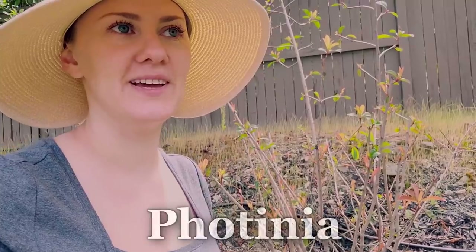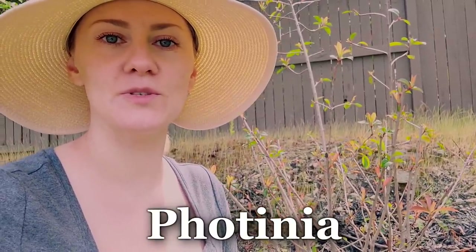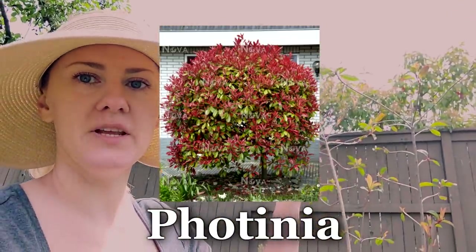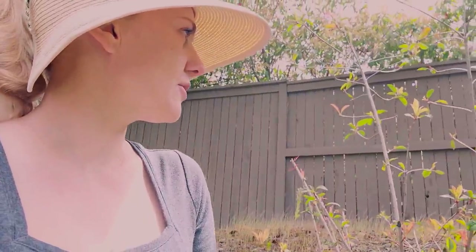I'm looking at this sad little plant every day and just not sure what I'm supposed to be doing with it. It's actually a really hardy plant. I have neighbors who have a whole row of them and they're super bushy and flowering at this time. This one's mine and I don't know what to do.